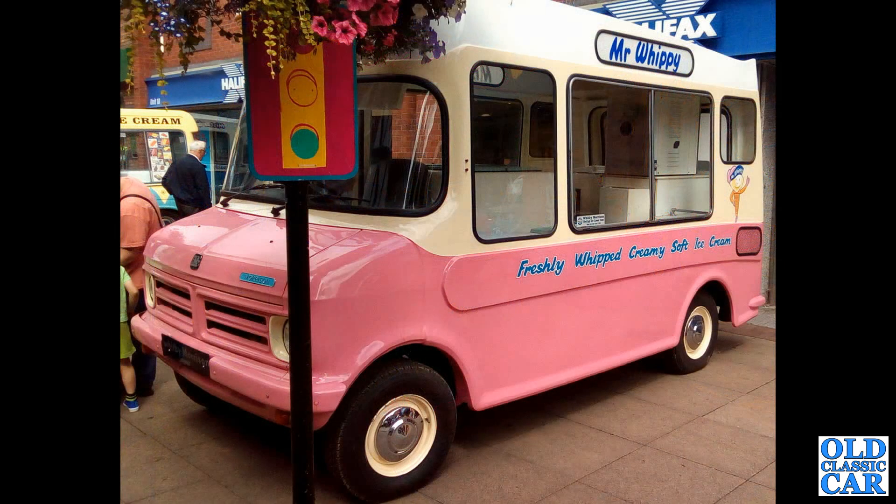Here's another Mr. Whippy this time — freshly whipped creamy soft ice cream — based on a Bedford CF Mark 1.